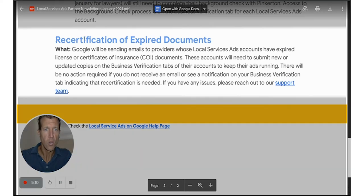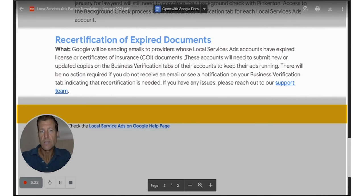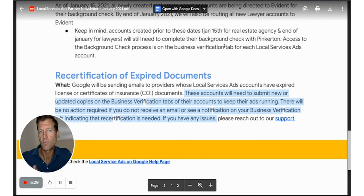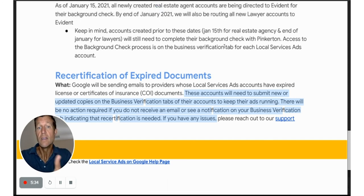Recertification of expired documents is something significant — we just had one of our clients have this happen. Basically, if your insurance is out of date, LSA will come to you and say you need to update it. You just need to re-upload the document and then you should be reapproved.